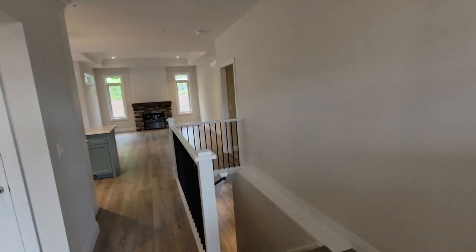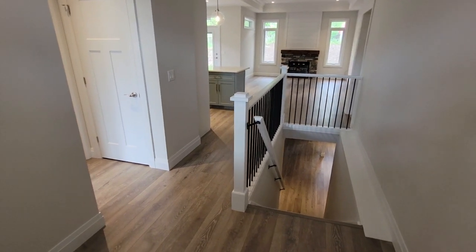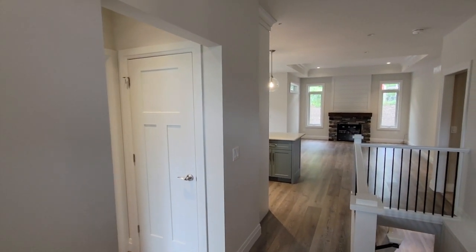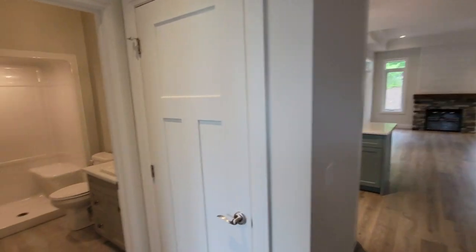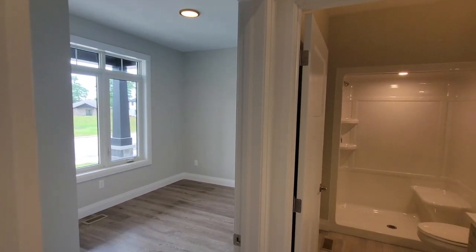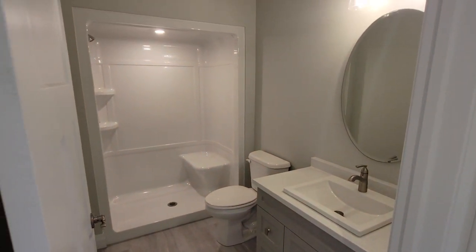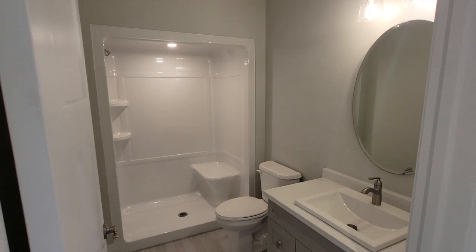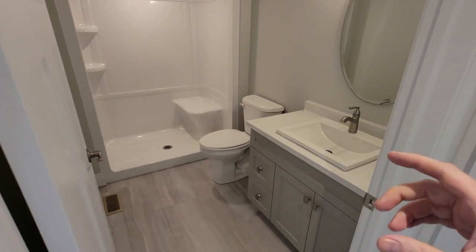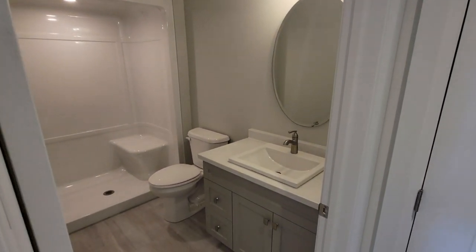Coming through the front, we enter the front foyer. These stairs go down to the finished basement, which we'll show shortly. Right off the foyer, there's an office space slash den, and also a three-piece bathroom — the main bathroom of the house. It has a 60-inch acrylic shower with a seat and a good-sized vanity with wall-mounted lights.